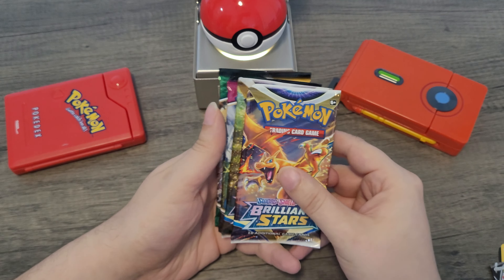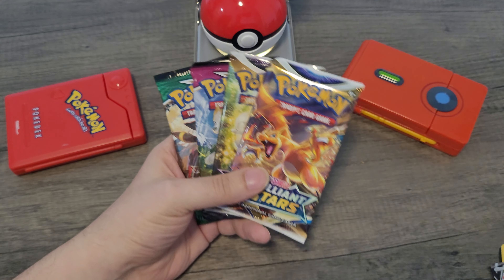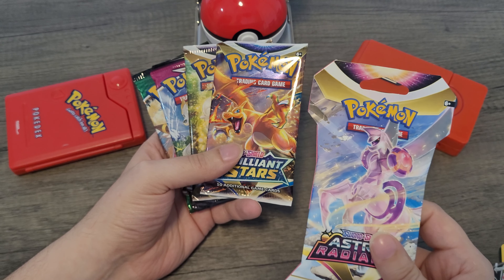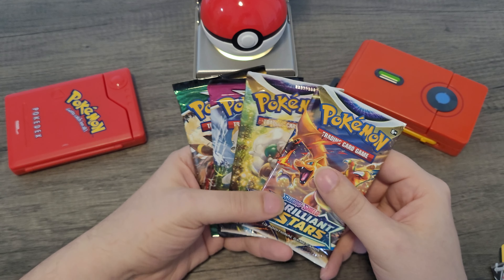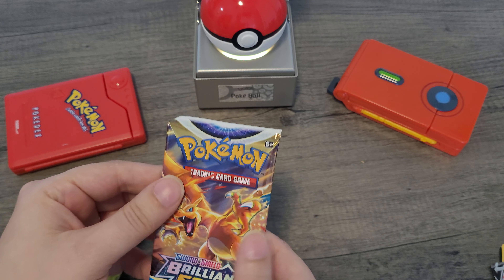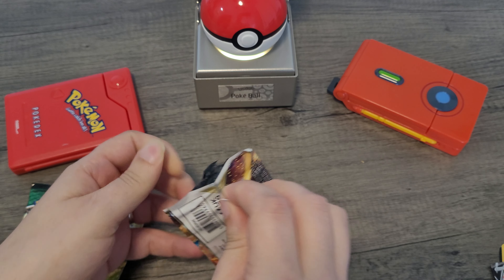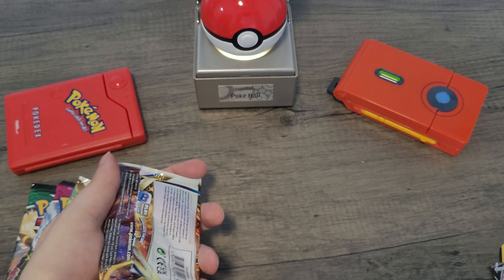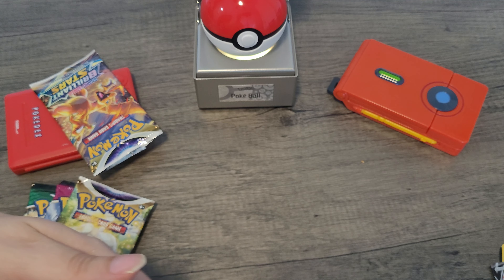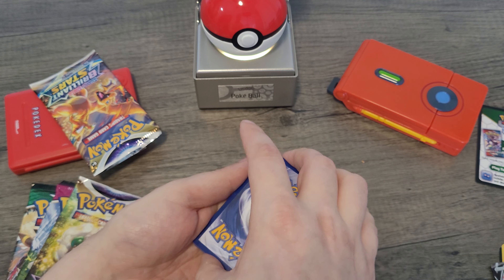Whoever was trying to take it I guess chickened out and decided not to do it. I'm going to go ahead and open these up. I also have one pack of Astral Radiance to open, so five packs total — should be a nice little refresher. Let's start with the Brilliant Stars pack because I actually think there's something in there I want.